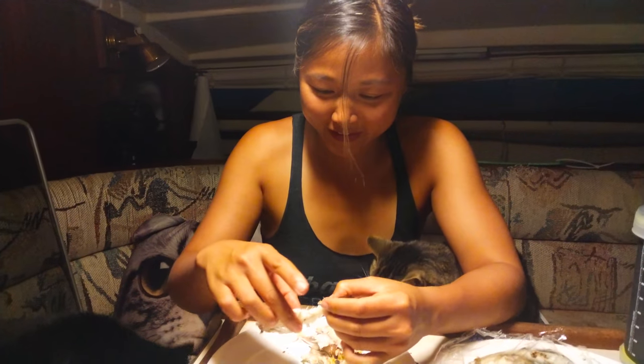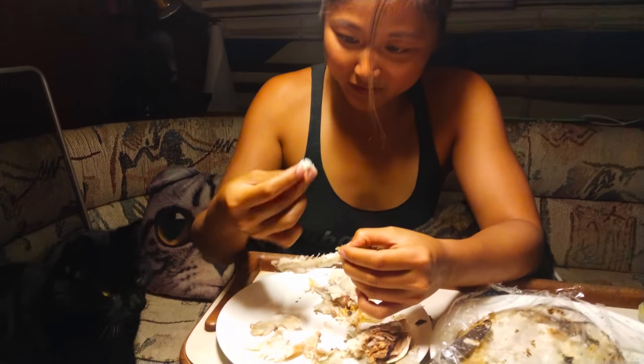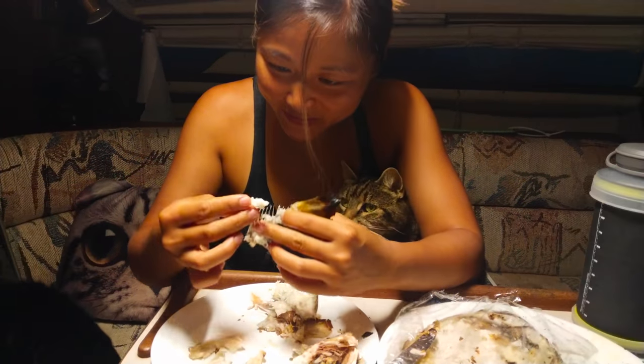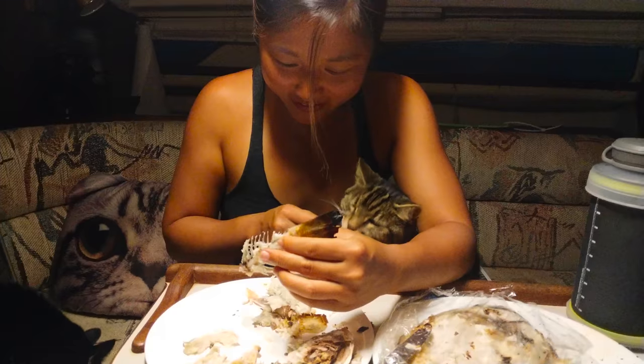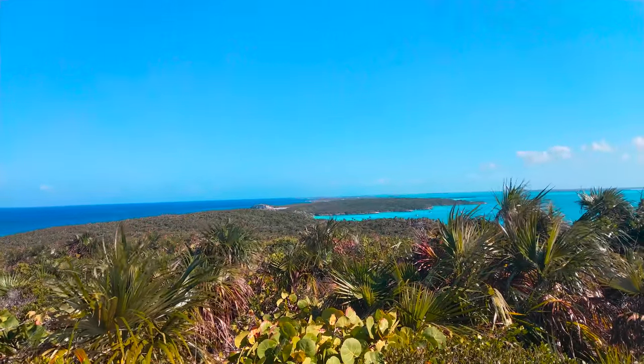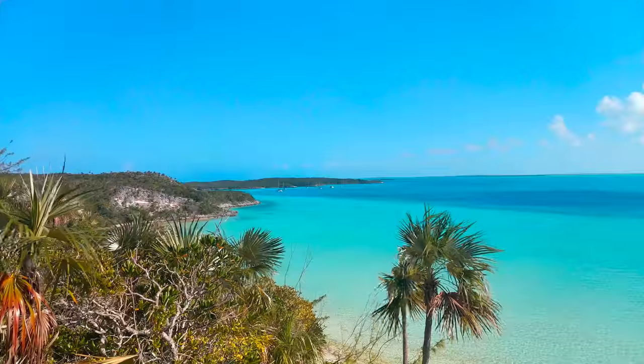That night the kitties enjoyed our fishing catch. Perry's Peak is the highest point in the Exumas and it shows the contrasting colour between the banks and the sound.